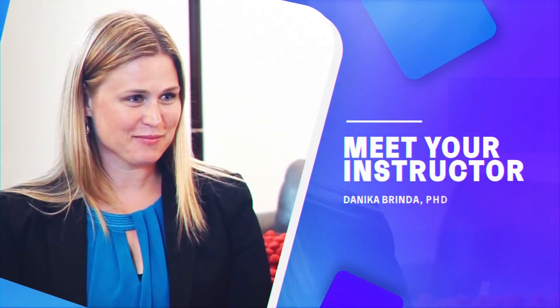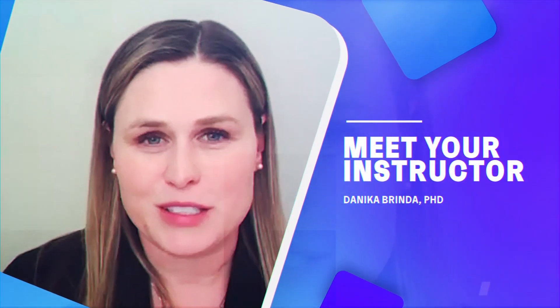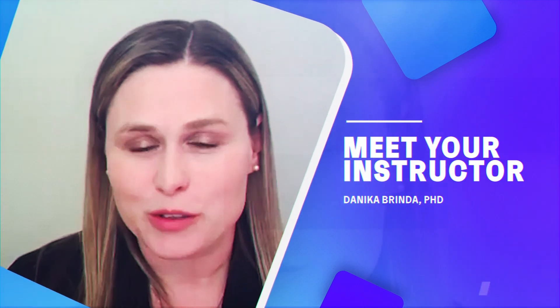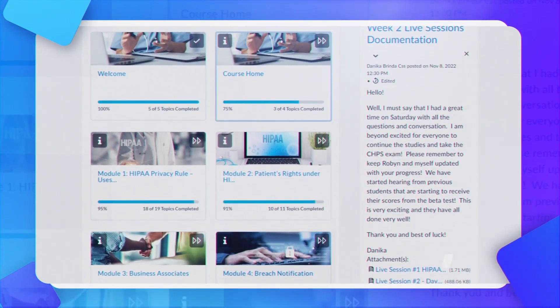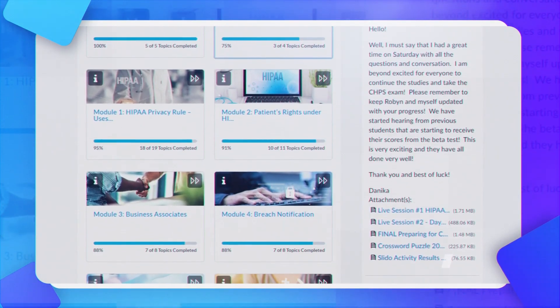I've had the opportunity to be working in privacy and security for over 20 years. My name is Danica Brinda and I will be your instructor for the CHPS exam prep course. This course was developed to align specifically to the domains for the CHPS exam.